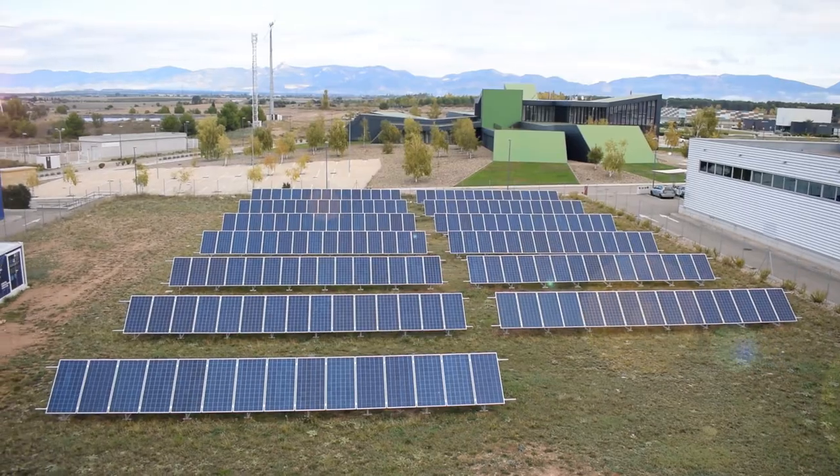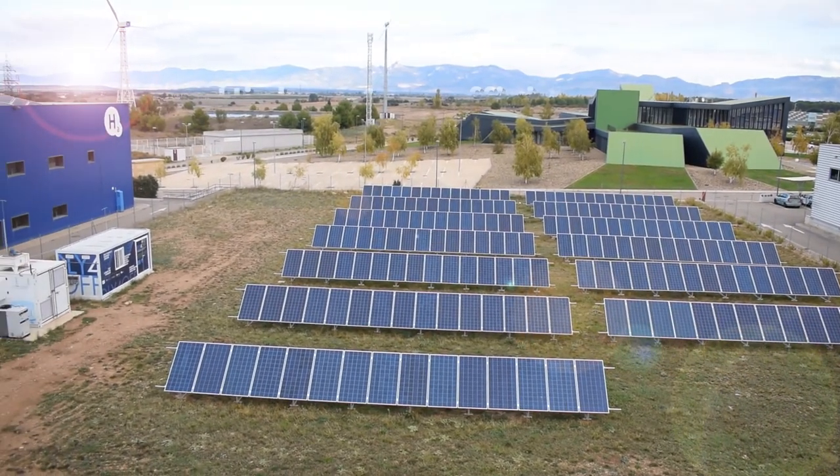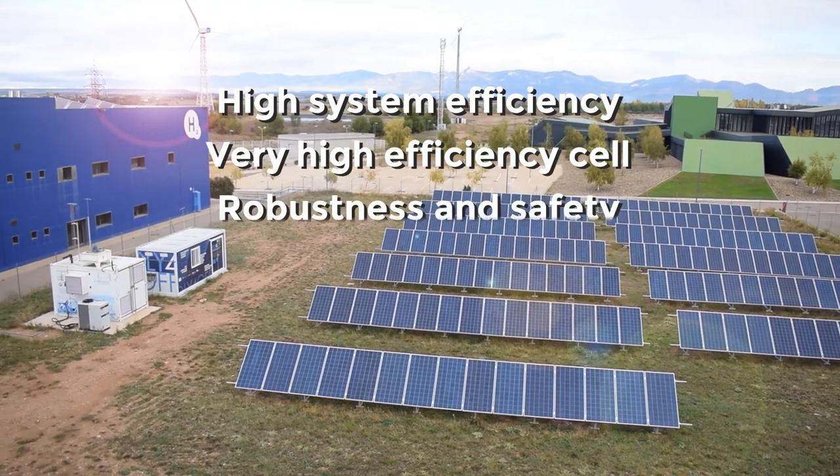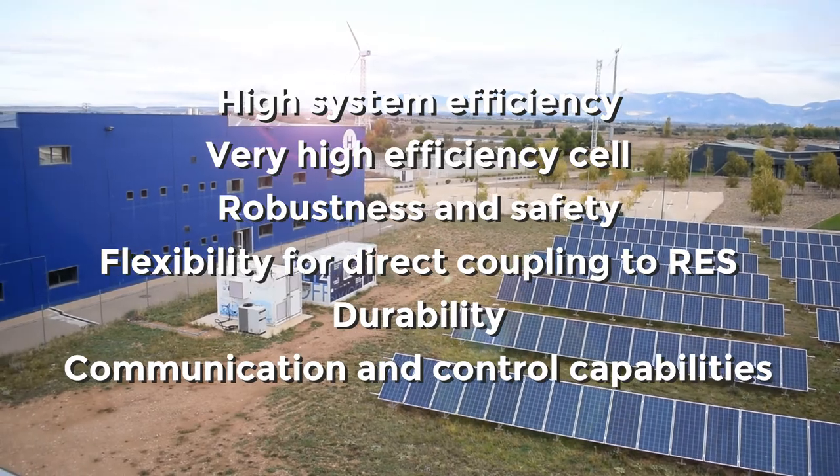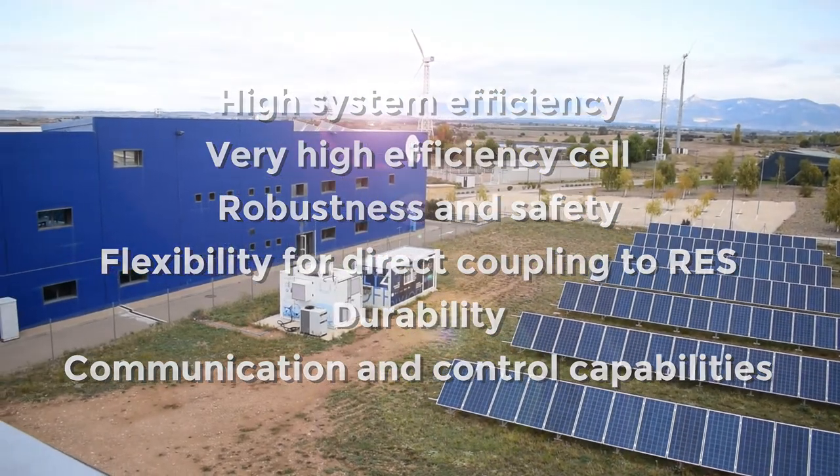The results confirm the fulfillment of the intended objectives: dynamic and fast hydrogen production, high efficiency, excellent purity, robustness, safety, flexibility, and autonomy management.